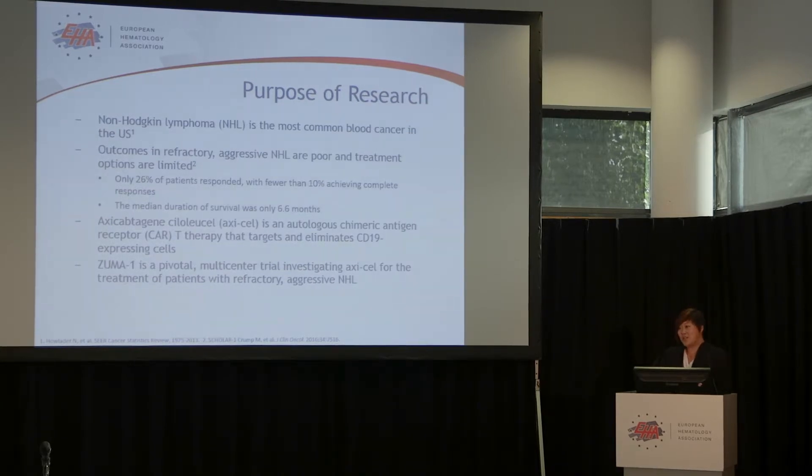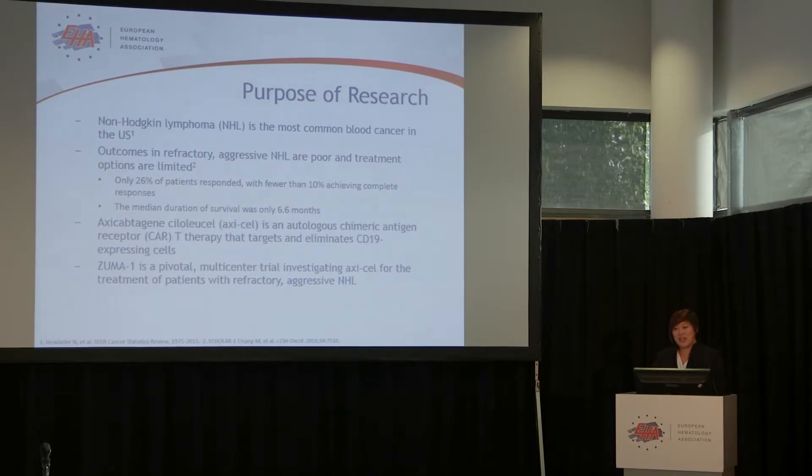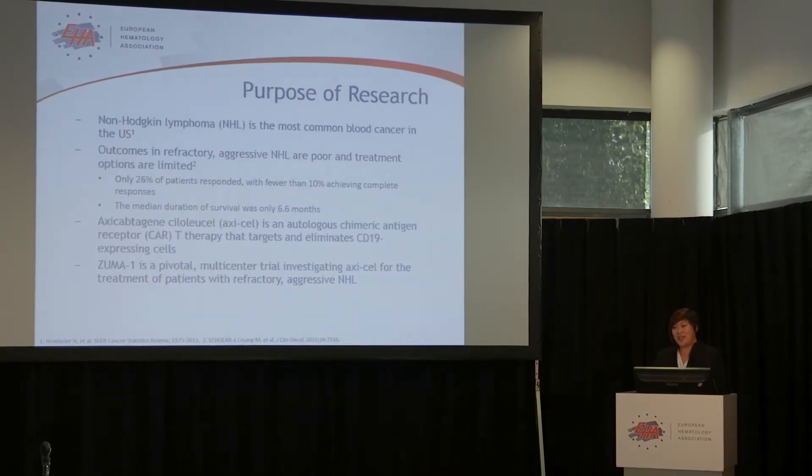In that patient population, the overall response was only 26%, complete remission was less than 10% to current era available drugs. The median overall survival was only six and a half months. This is the patient population enrolled in our ZUMA-1 study, where we treated them with axi-cabtagene ciloleucel, or AxaCell, a chimeric antigen receptor cell targeting CD19.